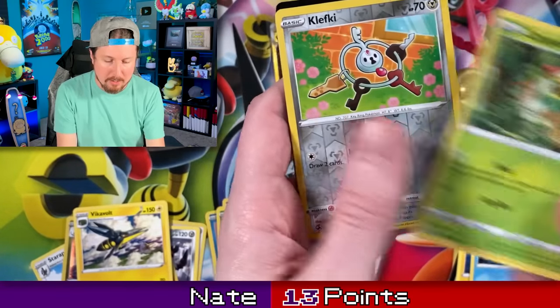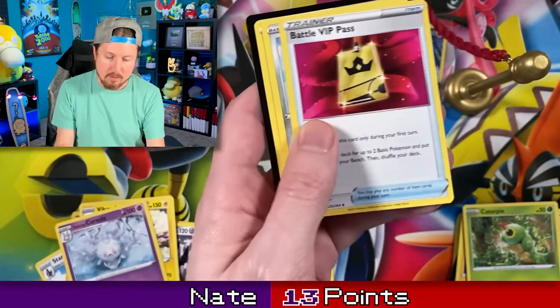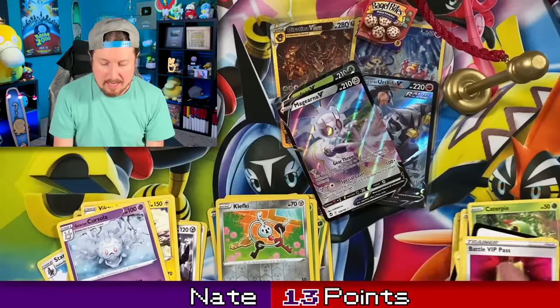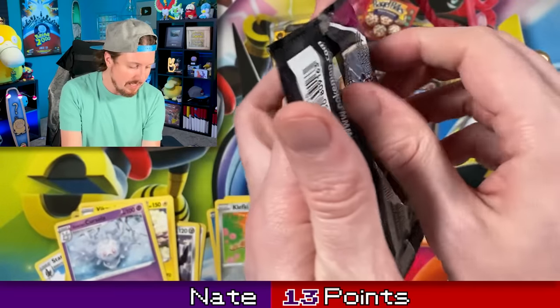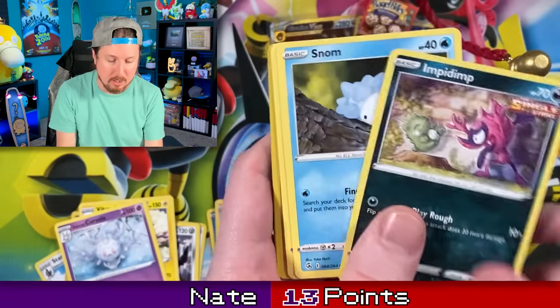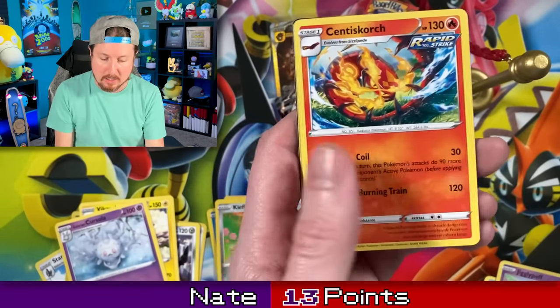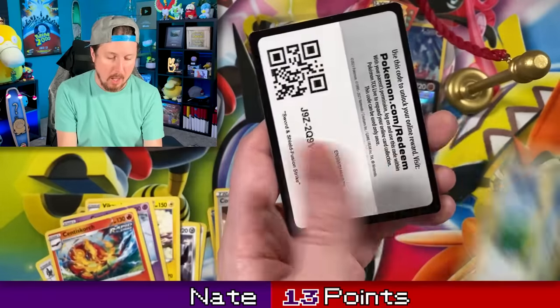Zora, Sheldr, Klefki, and a Cursula for the rare energy. We got Battle VIP Pass, which sees a lot of play in competitive. And then our last Fusion Strike — unfortunately I don't think we are getting anything that we need for our Fusion Strike binder. But it was worth a try, right? We're having fun. And we got Cook with a Centiskorch for the rare energy.